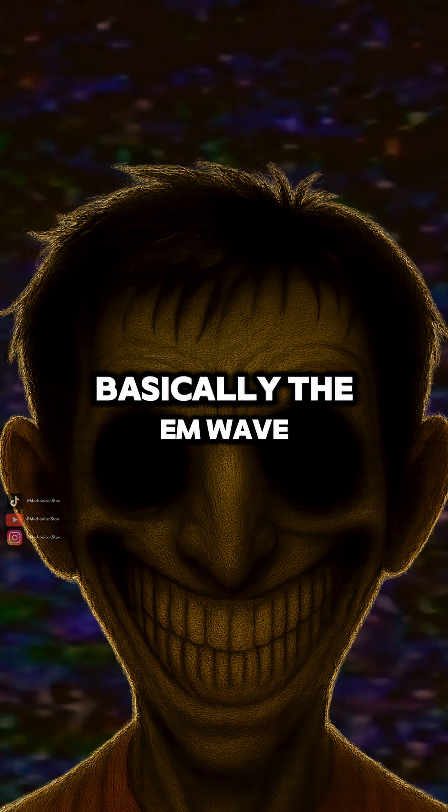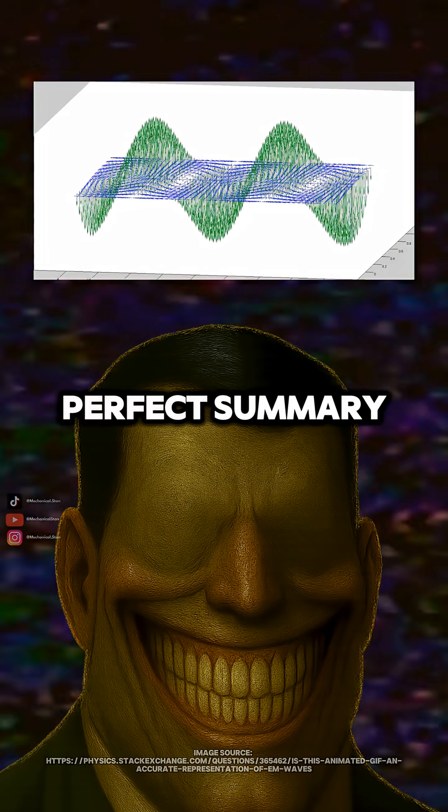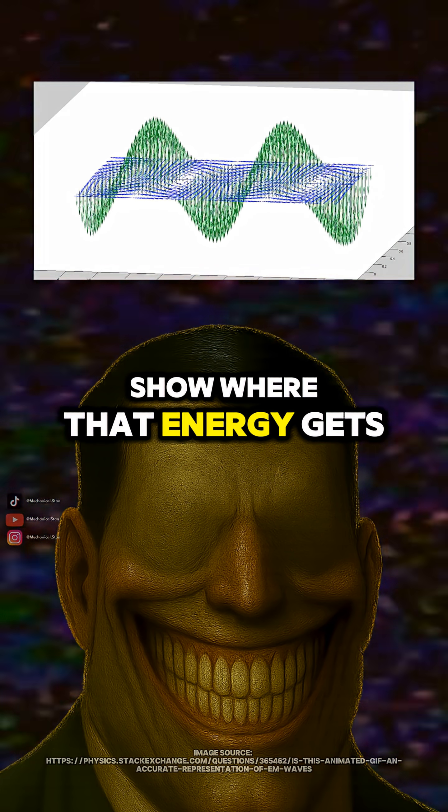So voltage drop is basically the EM wave paying the energy bill as it moves through the circuit. Perfect summary. Circuits run on electromagnetic energy, and voltage drops show where that energy gets used.